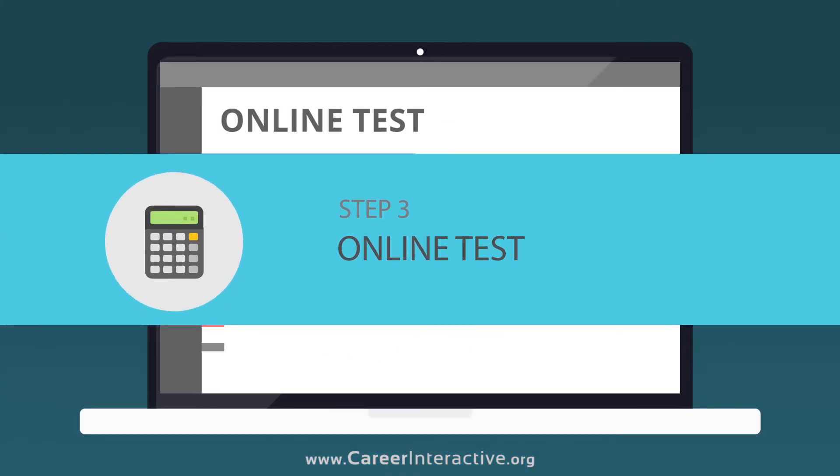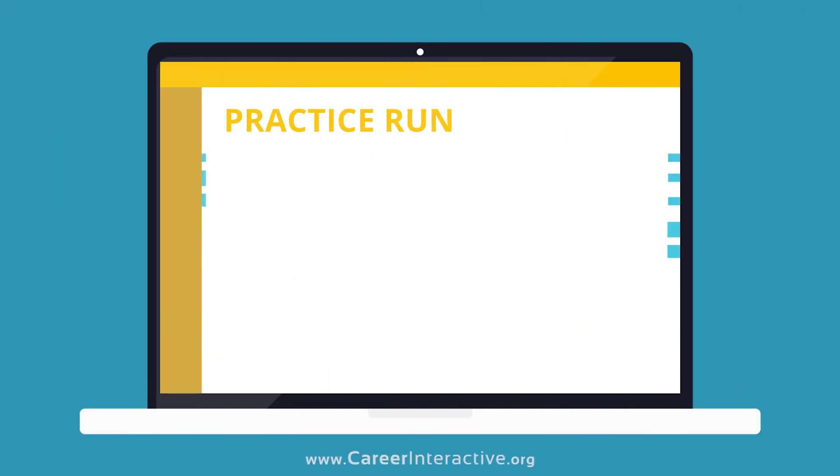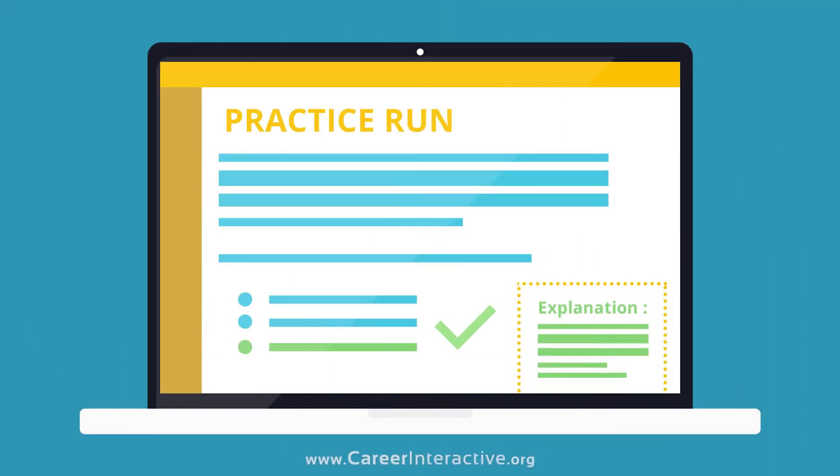Online Test: You'll get better and faster at answering questions after understanding the explanations behind them during practice runs on our platform.